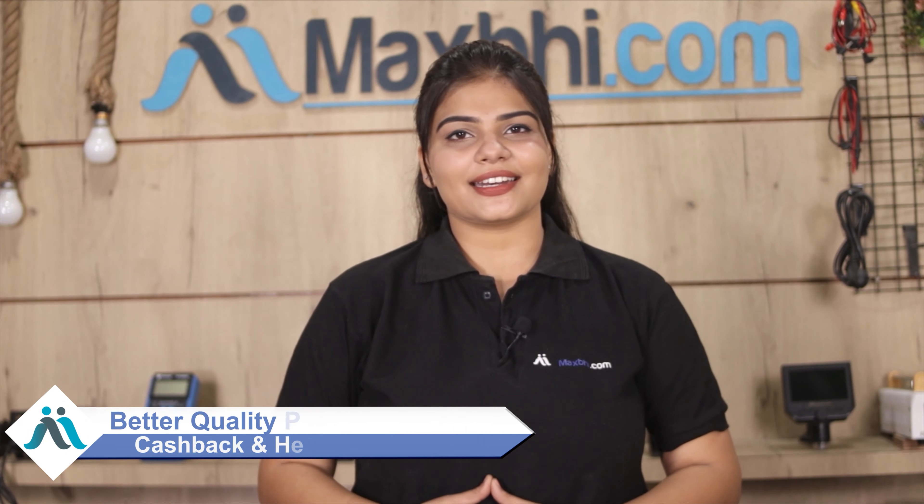Maxp.com has been delivering phone parts to thousands of happy customers for 6 years. So don't wait — order now and enjoy Special Cashback and Heavy Discounts. Get the benefit of better quality parts for your phone.